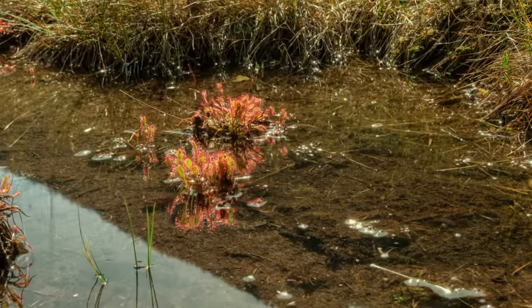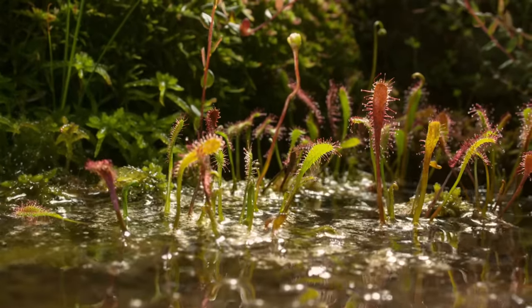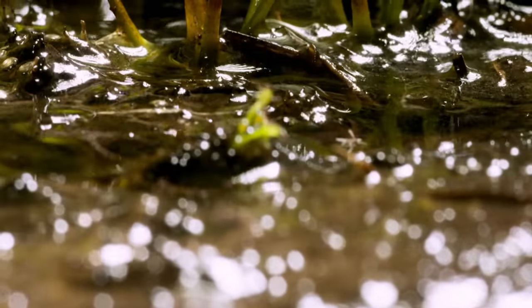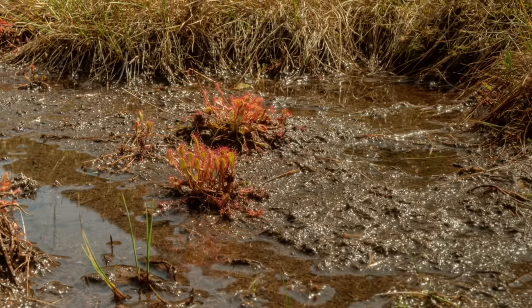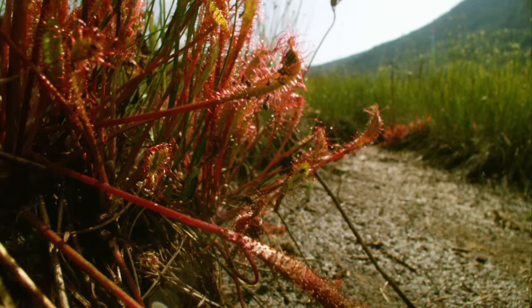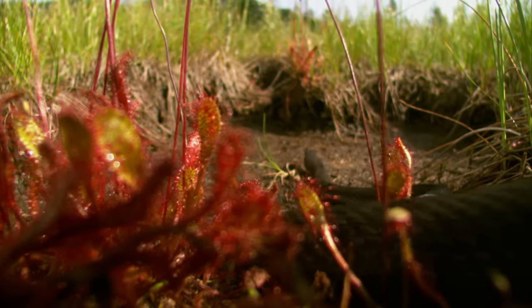One is hard-pressed to find another habitat in the moor as extreme as this. The lack of nutrients is just one of many problems. The water comes and goes, and for the most part, the dark water channel is exposed to direct sunlight and heats up very quickly.